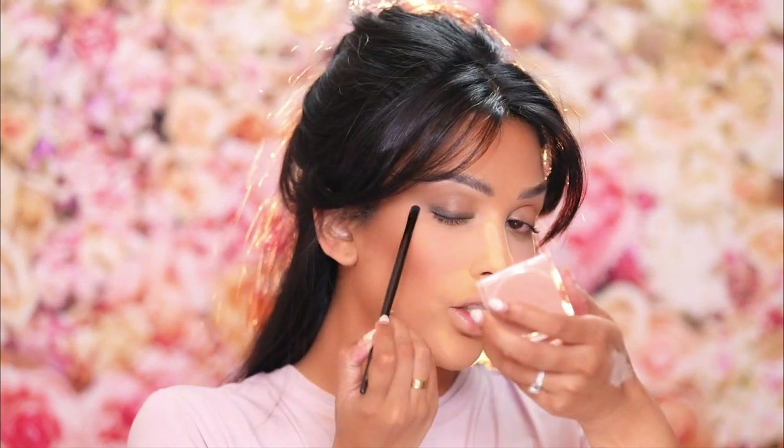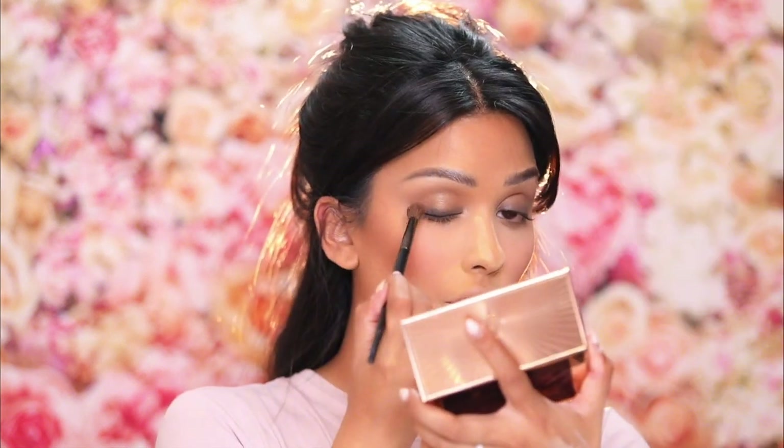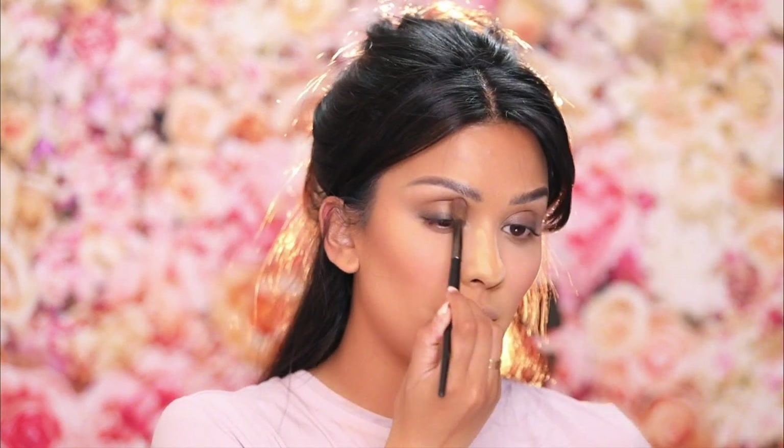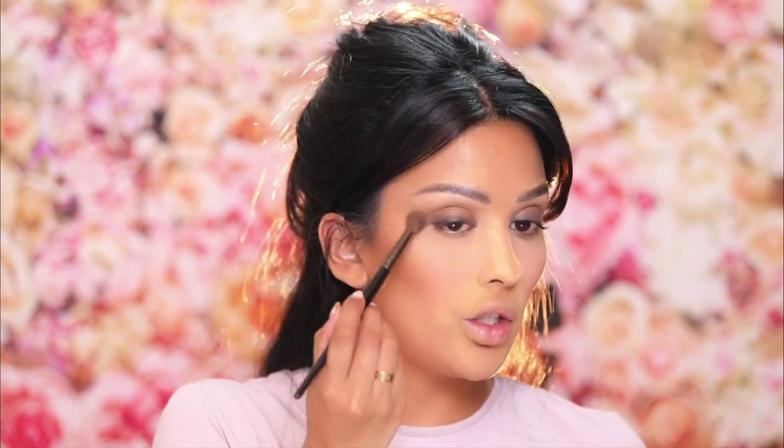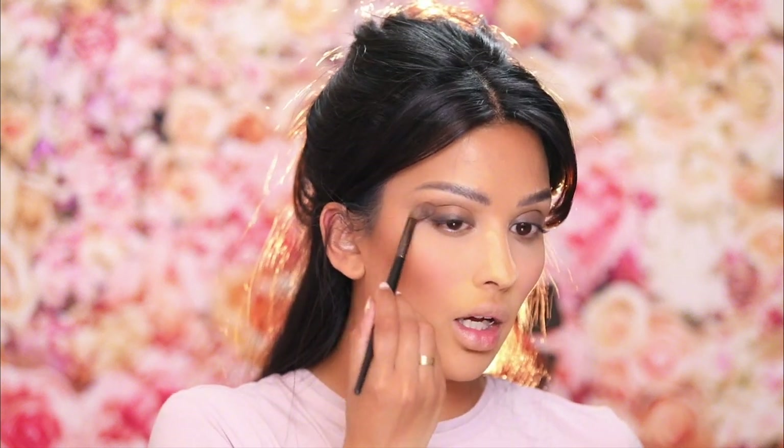Another option, other than doing those cream shadows, is just using your bronzer on the lids. This is how I used to do my eye makeup all the time before I learned how to do eyeshadow. It just blends into your cheek perfectly because it's the same color, same tones — same thing with blush.